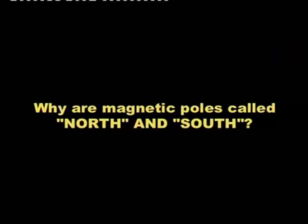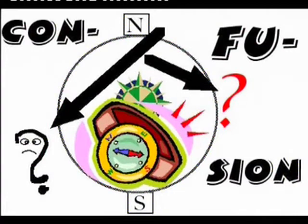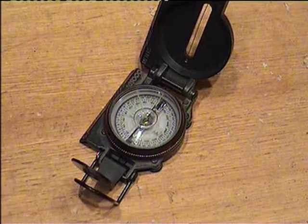Why are magnetic poles called north and south? The earth is one large magnet with a north pole on top and a south pole on the bottom. When we use a compass to find our way, the north part of the compass will always point to the north part of the earth, and the south part will always point to the south part of the earth.